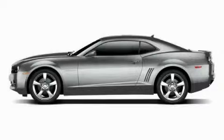This is a 2010 Chevrolet Camaro, for when A to B is not so straightforward.